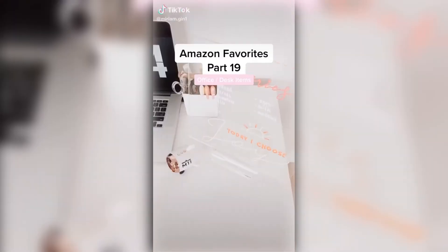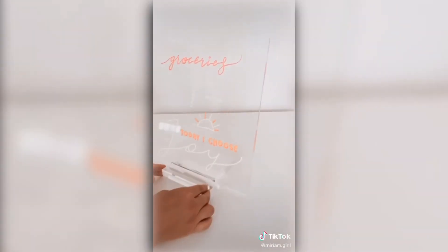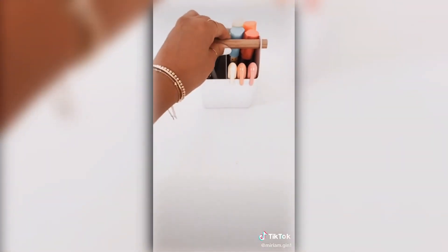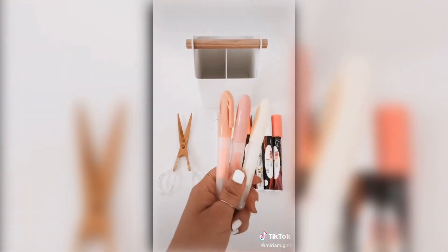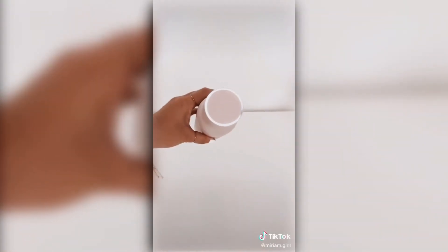Amazon favorites part 19. This airplane wireless Bluetooth speaker also comes in pink. This mini fan, this removable acrylic memo tablet to write all of my notes, this small white caddy to keep all of my supplies organized, and this self-cleaning water bottle with a built-in UV light. Everything is linked in my bio under desk items.